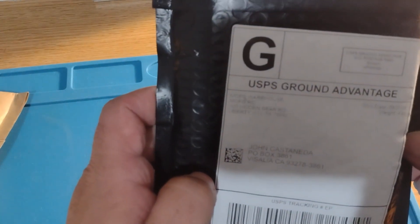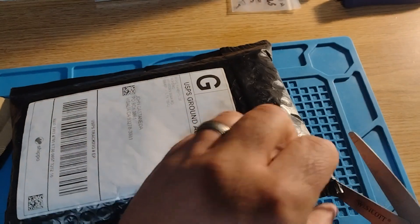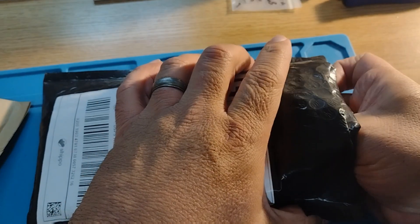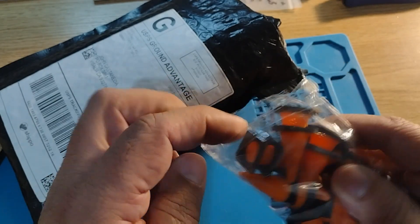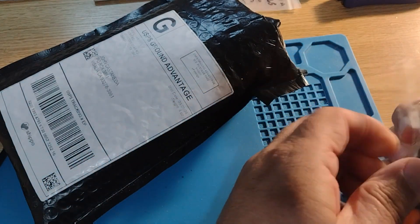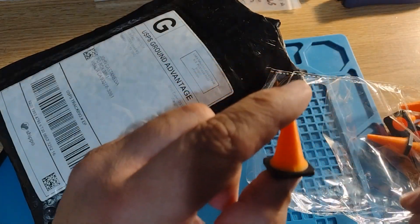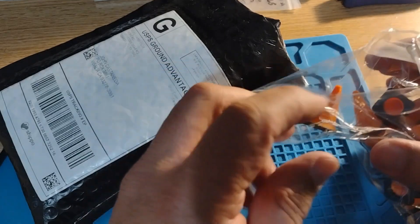First up, this one right here is from Mike Wheeler. Got my cones — check it out! Got the orange and black cones — mofo colors. I believe there's 20 cones in here.